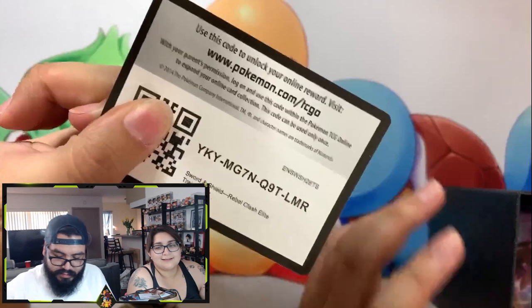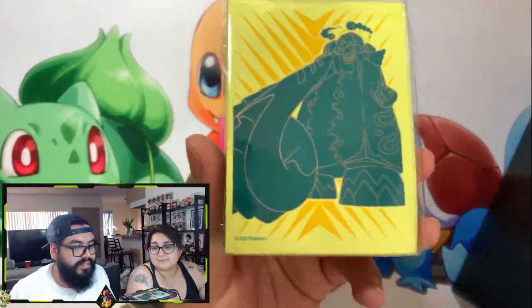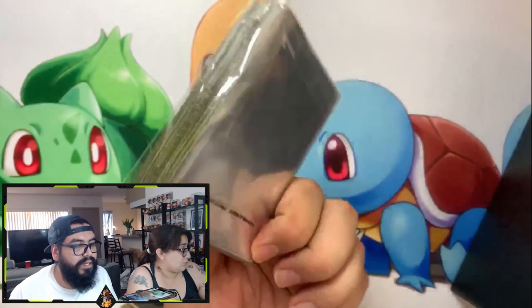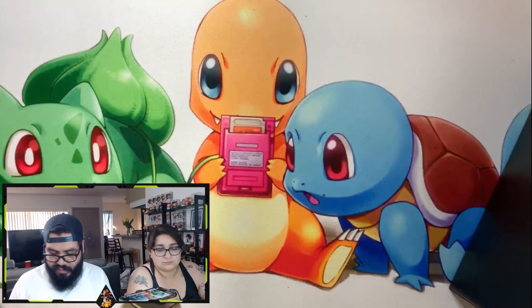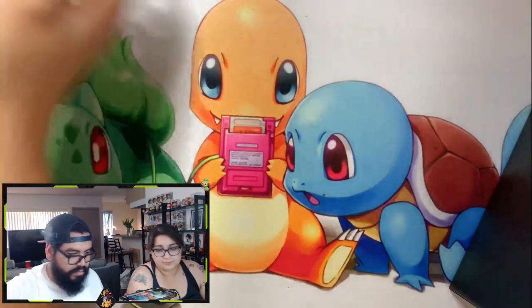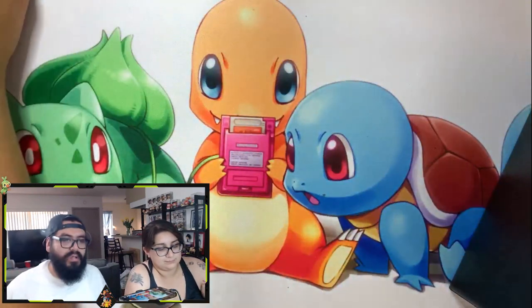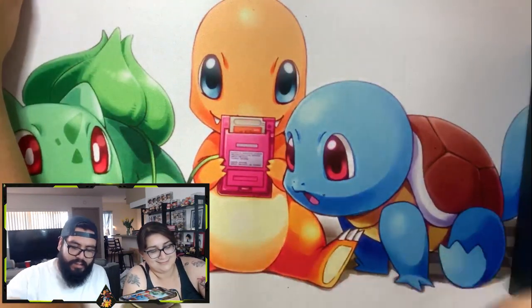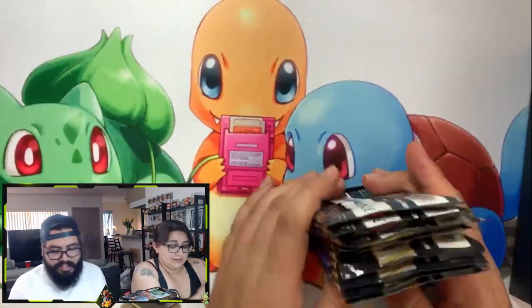Good luck on that ETV. And our awesome sleeves, guys — I am going to crack these open. We are going to use them for any of the pulls we have today. These are cool. And eight awesome packs. Hopefully we can get the W here and get some awesome pulls.